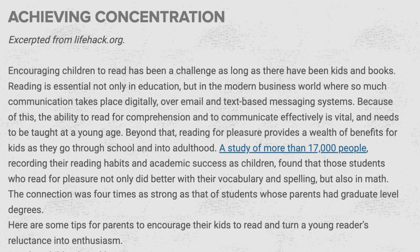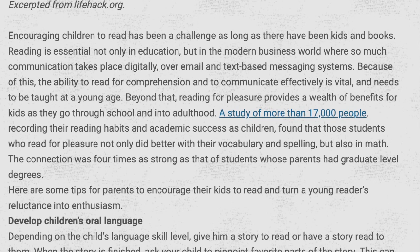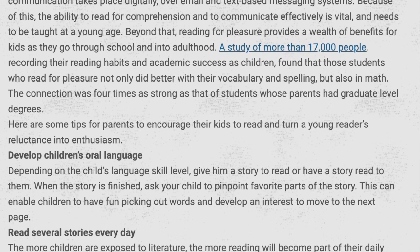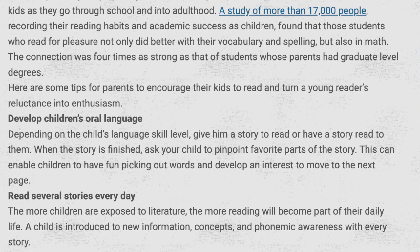Reading proficiency is more important than ever, and that's the reason why there's an article in this week's edition called Achieving Concentration. In this 21st century, with communication going constantly with emails, text messages, and so forth, it is of paramount importance that your child have reading proficiency. Here are some suggestions: Develop children's oral language depending on the child's language skill level. Give him a story to read or have a story read to him. When the story is finished, ask your child to pinpoint favorite parts. This can enable your child to have fun picking out words and develop an interest to move to the next page. Read several stories every day — the more children are exposed to literature, the more reading will become part of their daily lives.